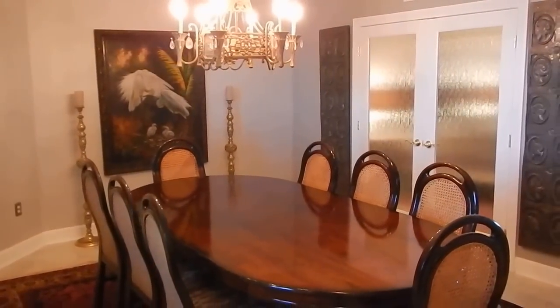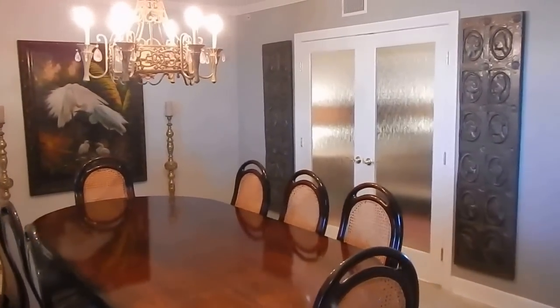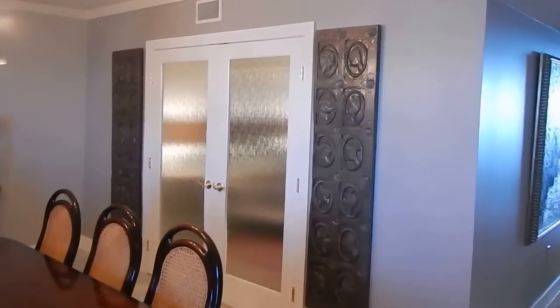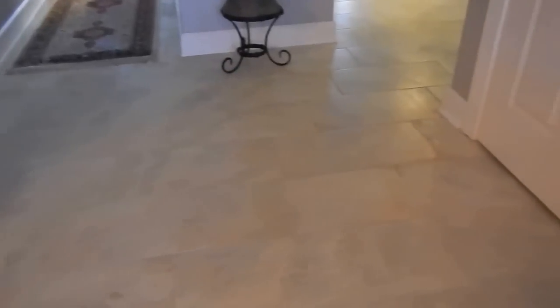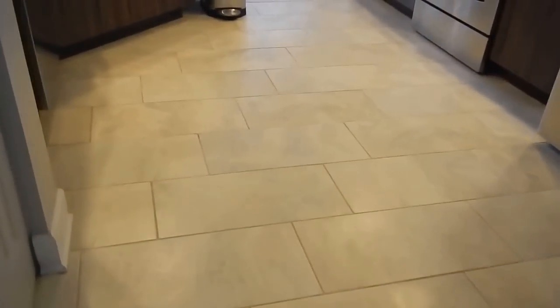This could be a front room or dining. They have this formal dining — I love those doors. Check out the tile. Let's go into the kitchen here so you can see it a little bit better. Really nice tile.